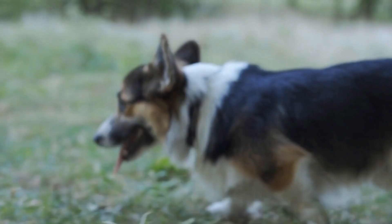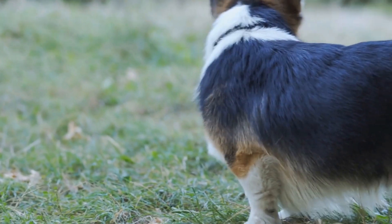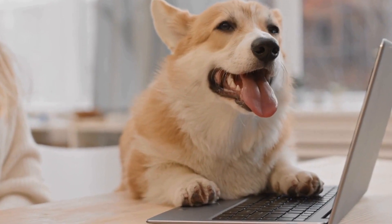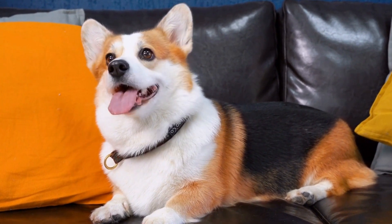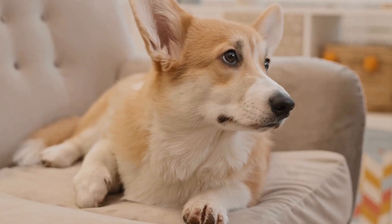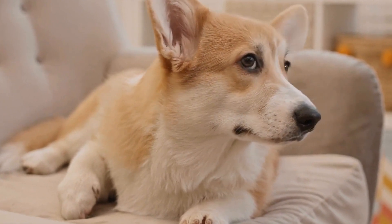Beyond their individual representations in art, Pembroke Welsh Corgis have also become symbols of national pride. In Wales, the breed is considered a cultural icon and has been used in various logos, emblems, and merchandise representing Welsh identity. The Royal Regiment of Wales, for example, features a Pembroke Welsh Corgi in their cap badge, proudly displaying their Welsh heritage. This recognition further solidifies the breed's significance in art and culture.